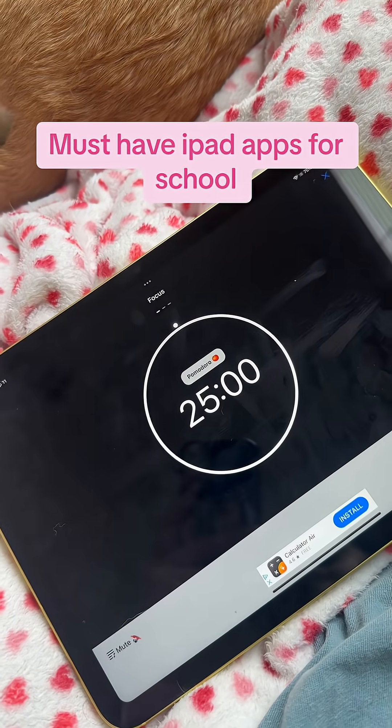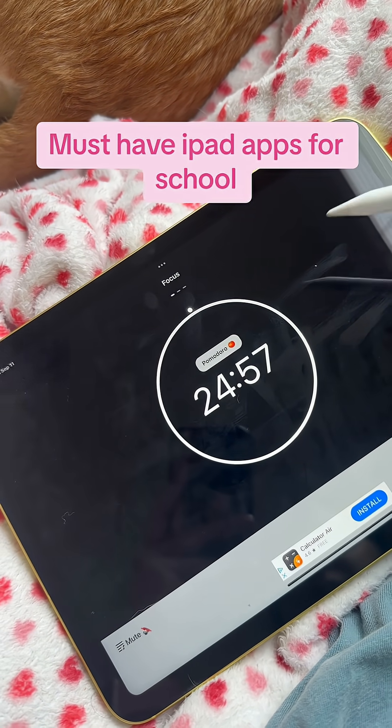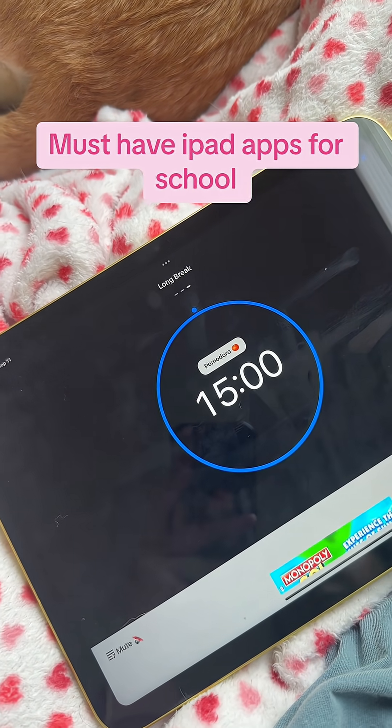Next, we have this Pomodoro widget. This is the study method I use — it's basically a 25-minute timer. When the 25 minutes are up, you take a 5-minute break, and then after you've done a couple of sequences, you take a longer 15-minute break.